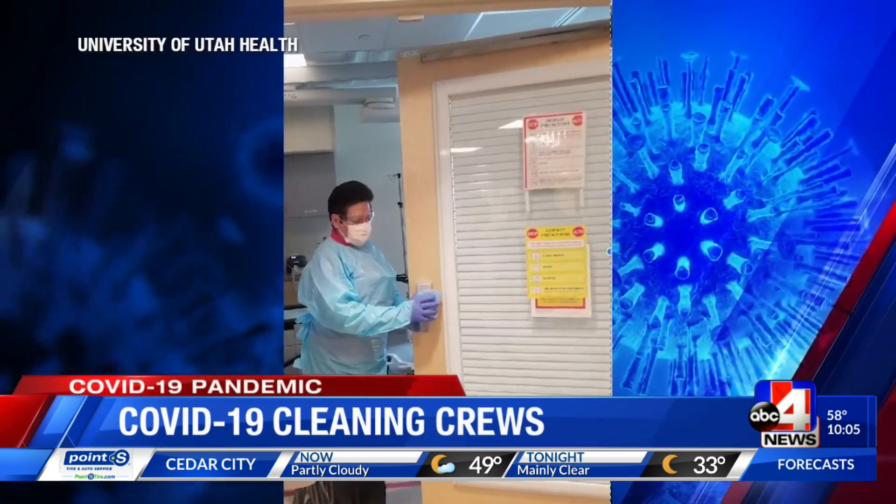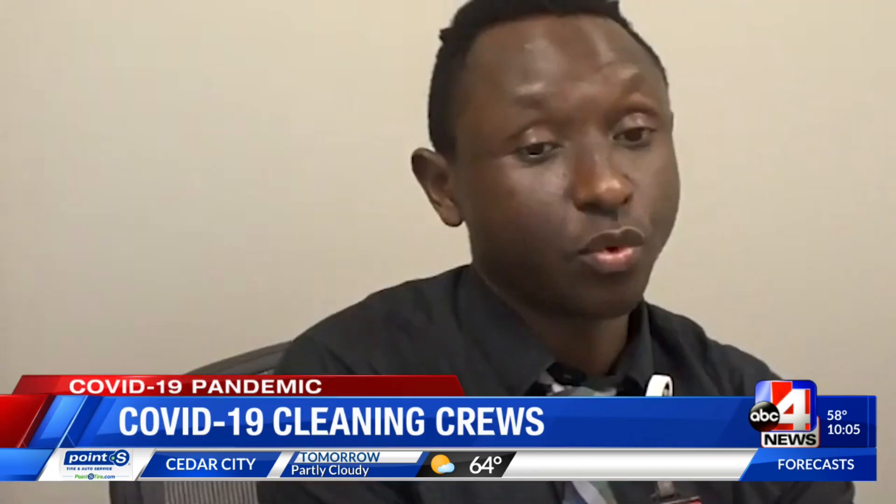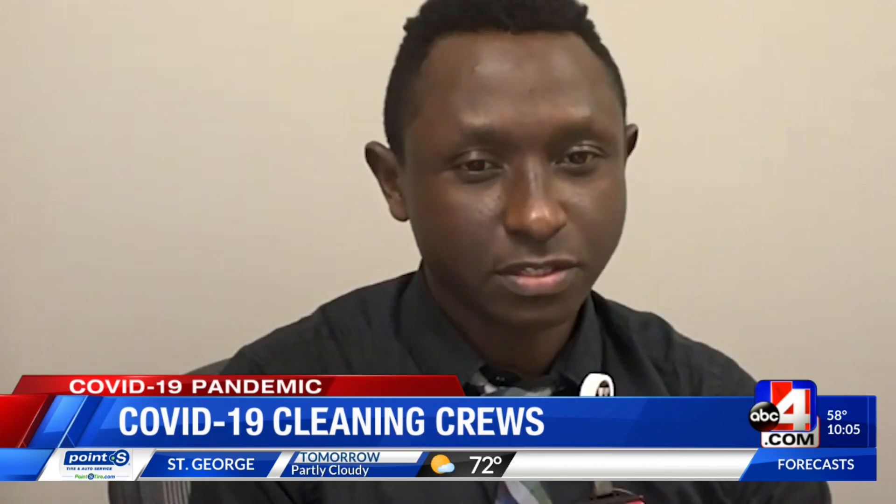Covered in personal protective equipment, they clean patient rooms like these that have the COVID-19 virus. Right after, we bring that special machine that goes inside to kill all viruses.